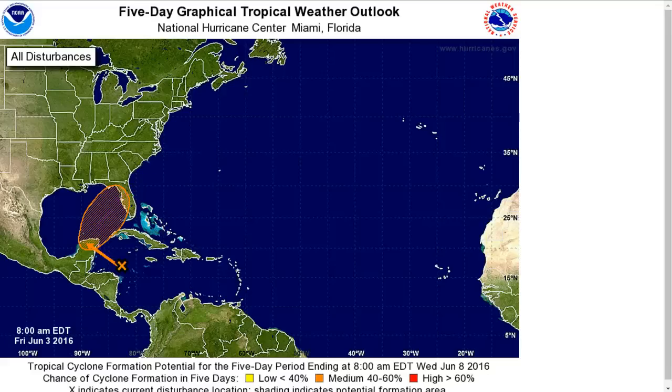We'll be keeping an eye on this over the next several days. The primary threat at this point is likely to be very heavy rains moving northward. That's it for today — thanks for watching.